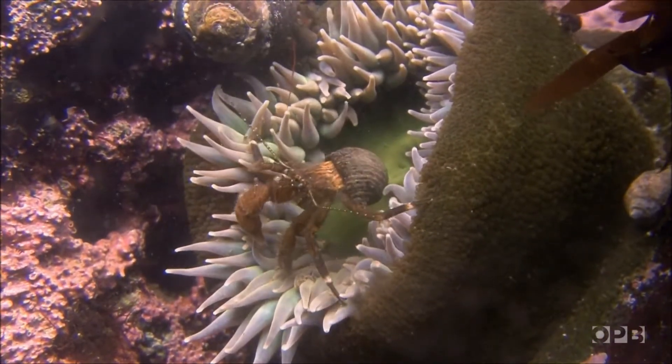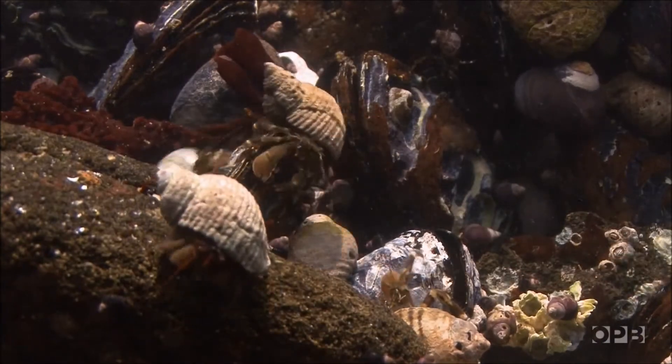The animals are really magical — how they make a living, how they're shaped, how they work. They are really, you know, they belong in Harry Potter novels.